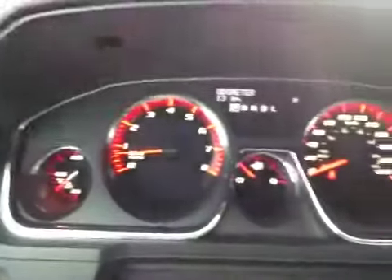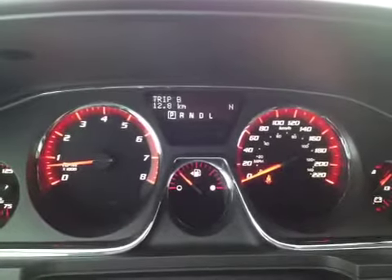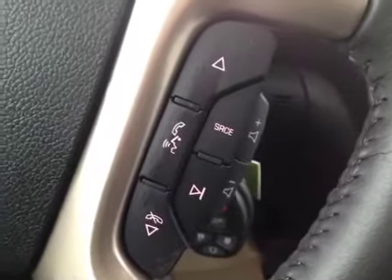This vehicle has analog gauges with a digital display for the driver information center, which includes a digital speedometer. We have a leather-wrapped wooden steering wheel with cruise control, audio controls, and Bluetooth, as well as OnStar.